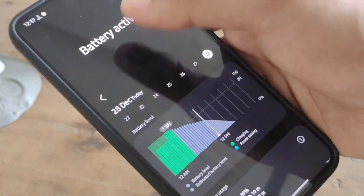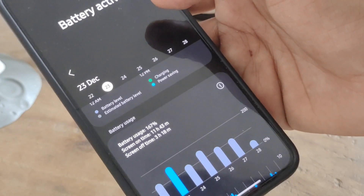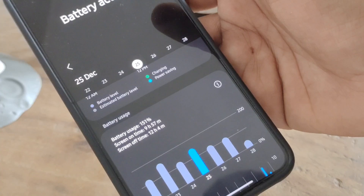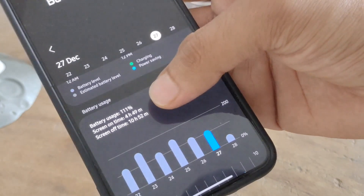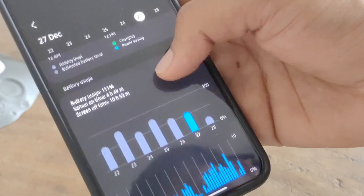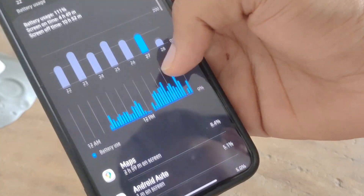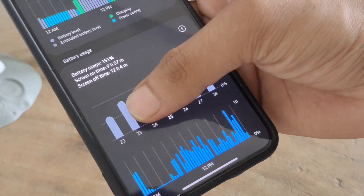I'll also show historical battery records. On 22nd December I got around 7 to 8 hours of screen-on time, 12 hours for 167%, 10 hours for 116%, and 8 hours for 120% and 150% battery cycles. One entry should be ignored because I used wireless Android Auto for around 4 hours that day, which consumes a lot of power. Aside from that, you can see the consistent screen-on time I'm achieving.